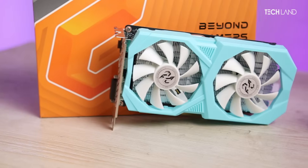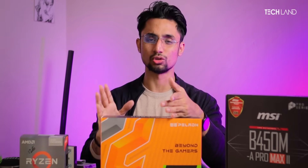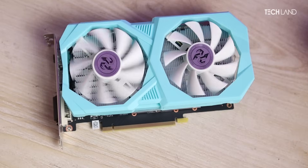The GTX 1660 Ti is a 6GB GPU. Compared to other options in this range, it delivers a lot of performance at 1080p gaming. It is a superstar GPU and the best cost-per-performance option. You can see from its benchmark caliber that it is more than enough for this build.